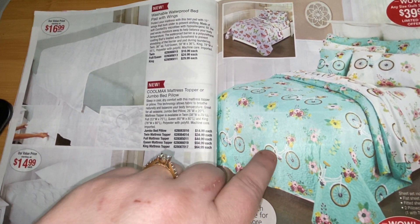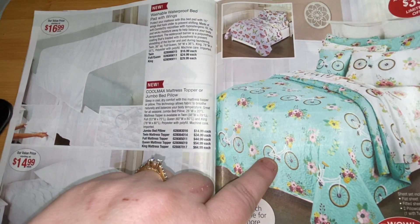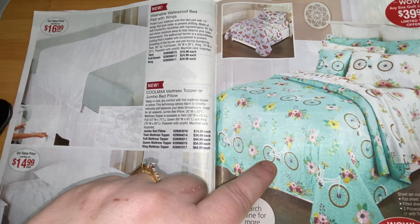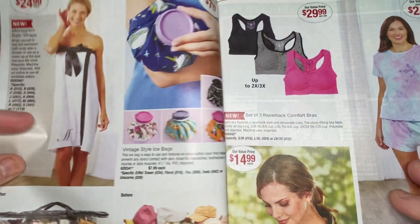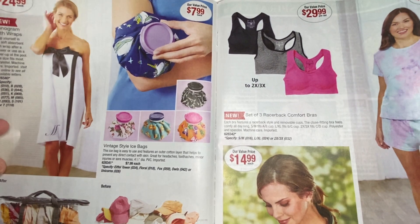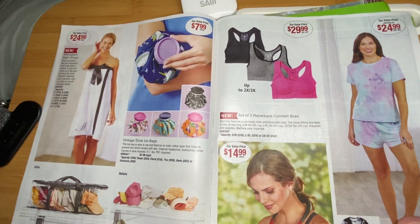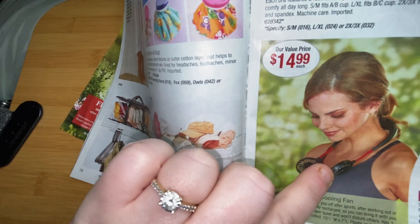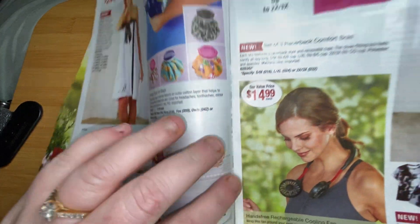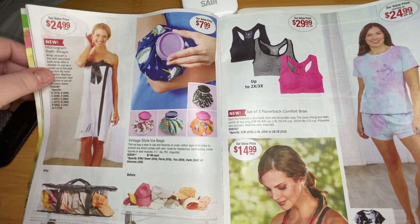Look at this — I like this; it's kind of springish. The bike — I had a bike like that. I saw these on Wish. And this wraps around a fan, because I'm always hot — most of the time I'm hot.